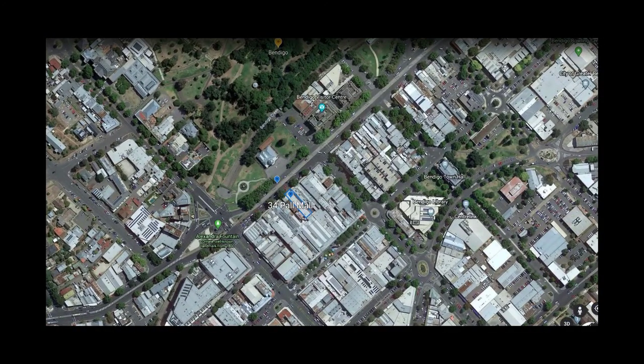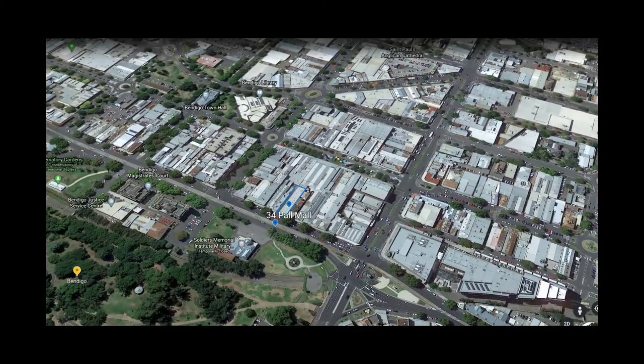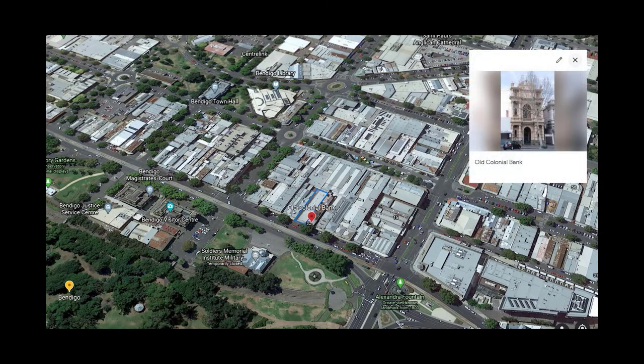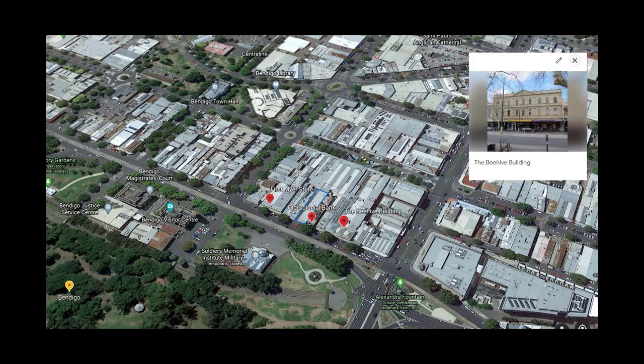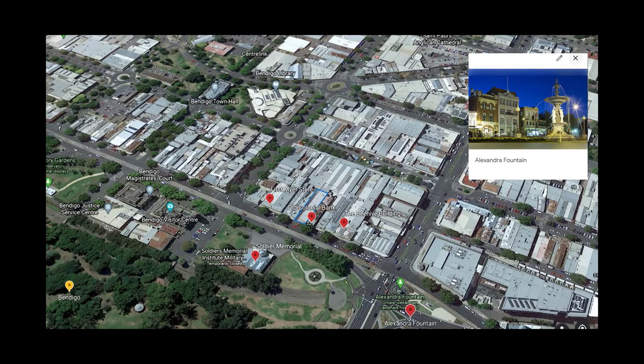The gold rush was one of the largest in the world, which led to the construction of the CBD, including its beautiful and timeless architecture that still remains today. This includes the buildings surrounding our site, such as the old colonial bank originally built in 1887, the first Myers store in Australia, the Beehive building which formerly housed the Bendigo Mining Exchange, the Soldiers Memorial, Alexandra Fountain and the surrounding buildings, and the old post office and law courts.